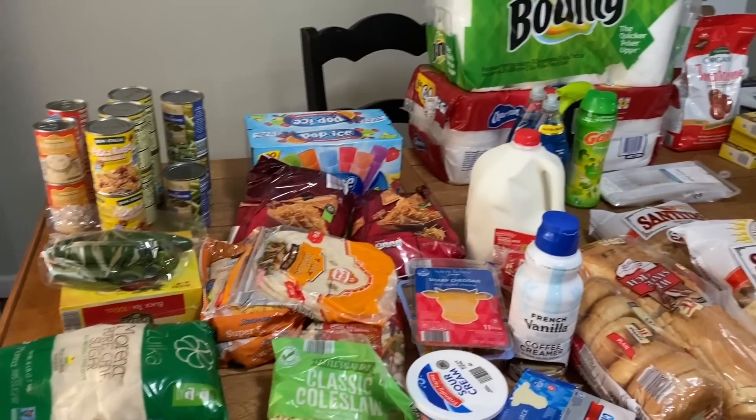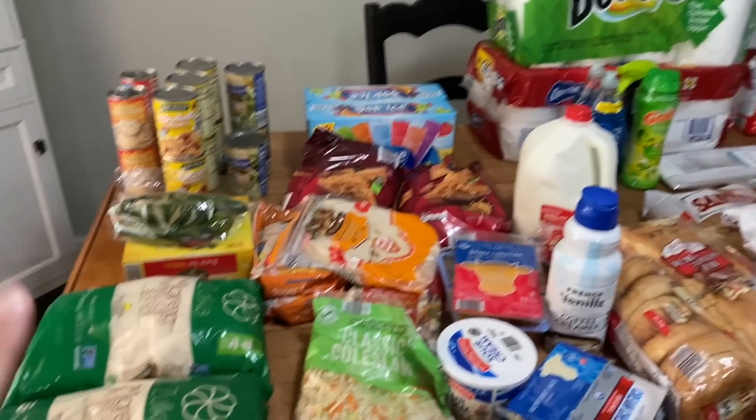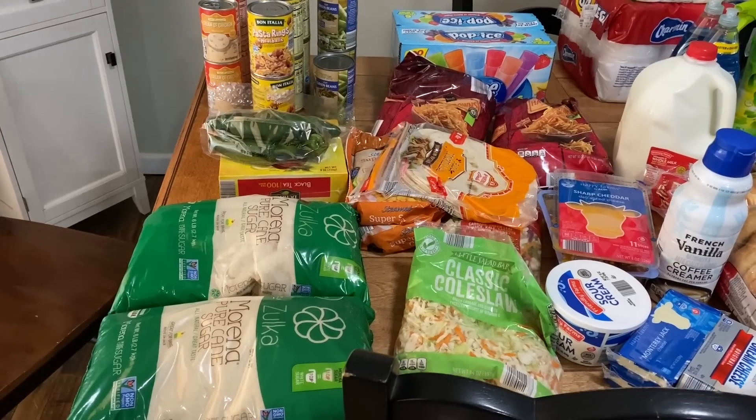Let me show you what I got today. Not only did I get groceries, but I also got some household items — things that we've been needing. I went to four different places: Meijer, Aldi, IGA because Aldi was out of some stuff, and Dollar General. Here's the spread. We'll start with the Aldi stuff. I spent $54 and some change, probably closer to $55.